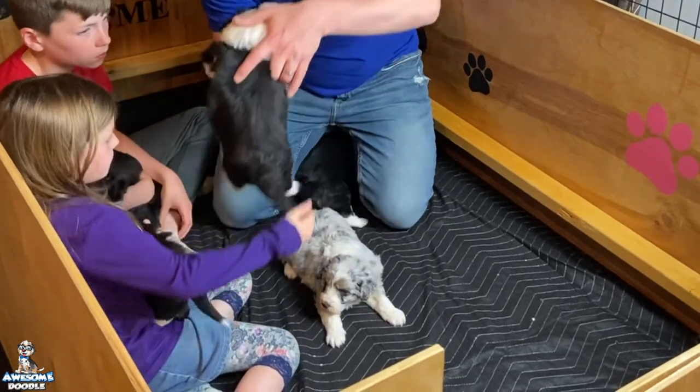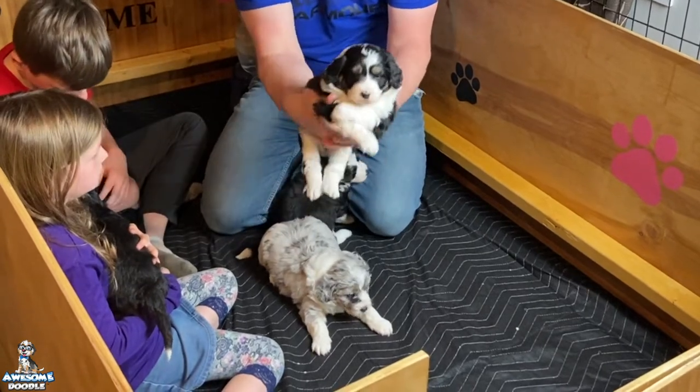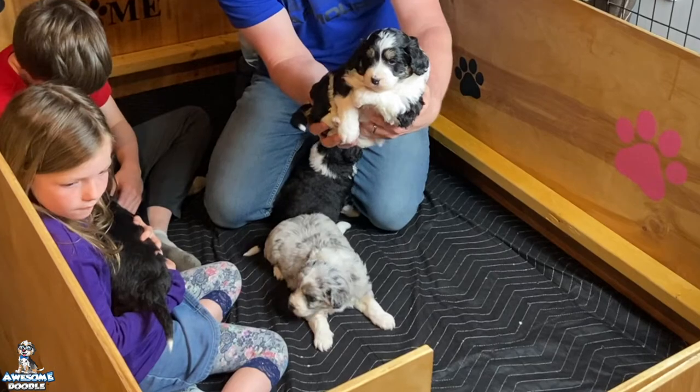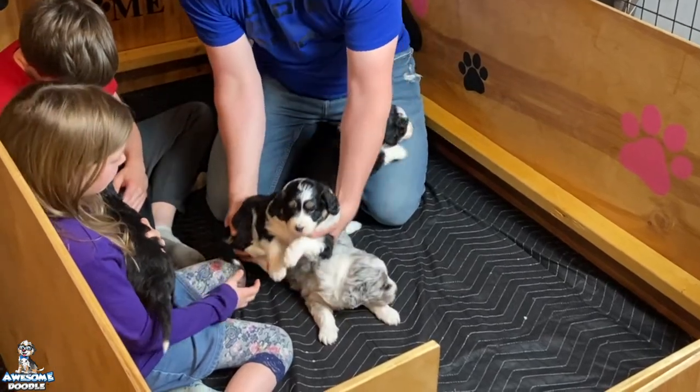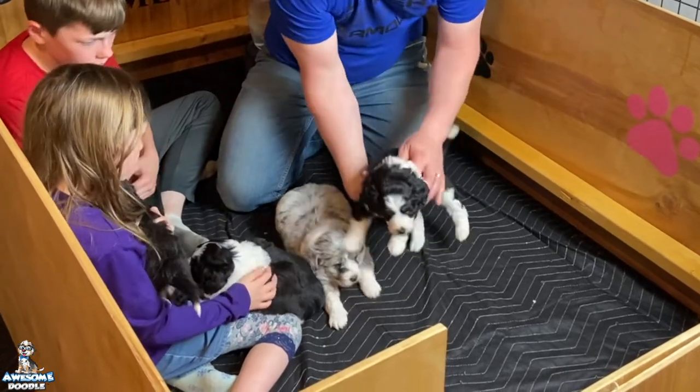Let's see little Luna here. Here's little Luna — let each puppy get a little camera time. Here's little Luna, a beautiful little girl. She's pretty calm, a pretty calm little girl.